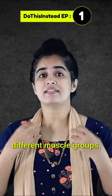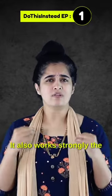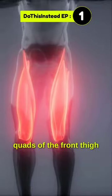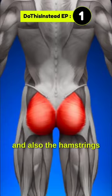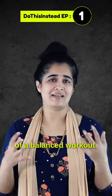Second, it targets different muscle groups such as those of the shin, calf, lower back, and abdominal wall. It also works strongly the quads of the front thigh and also the hamstrings and the glutes at the back thigh, which is the ideal of a balanced workout.